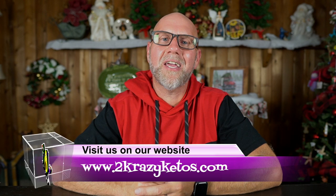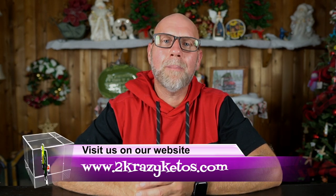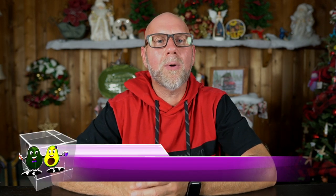Hey, what's up, family? My name is Joe, and I am one half of 2 Crazy Ketos. Here on 2 Crazy Ketos, we do different things, like product reviews, recipe videos, we talk about various keto topics, and then every Monday we sit down on the couch for Keto on the Couch, where we just kind of talk about what's going on in our lives for the week.